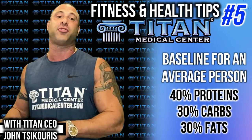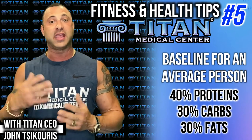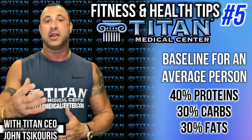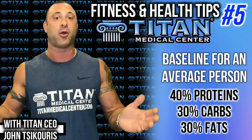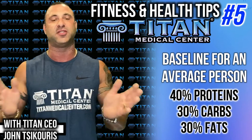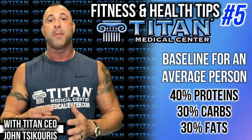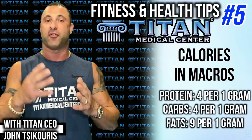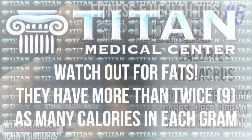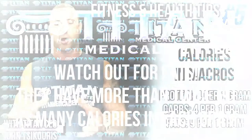There are macro calculators online where you can plug in what you're eating per day and keep count of your calories. How many calories is protein? It's 4 calories per gram of protein. Carbohydrates are also 4 calories per gram. Fat goes up to 9 calories per gram. So you want to simplify it — count your macros by grams and break it down from there.